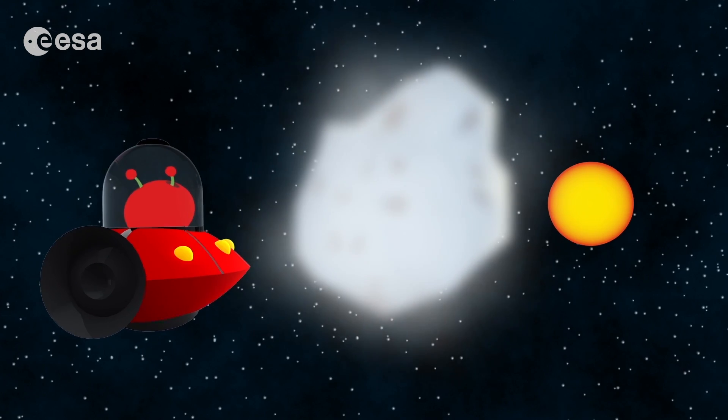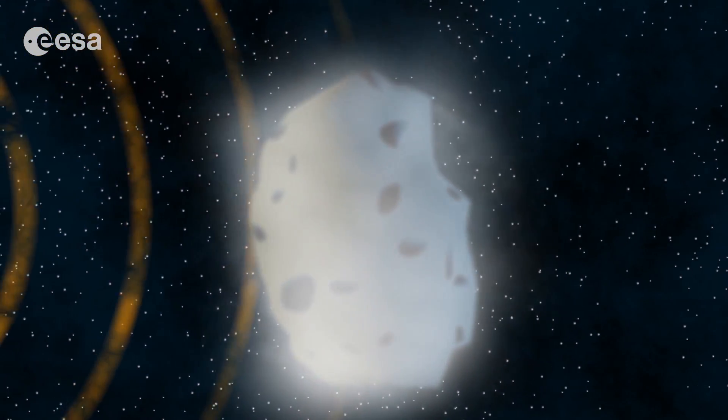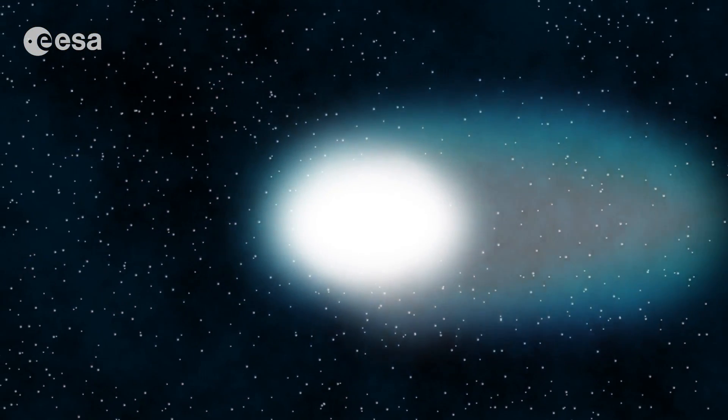Now we are even closer to the sun. Look — the wind is coming from the sun. It is starting to push against the gas and dust in the coma. This is how comets' tails form.